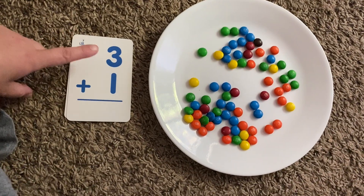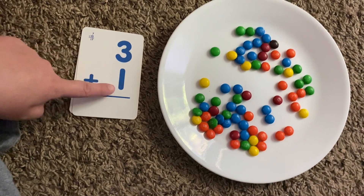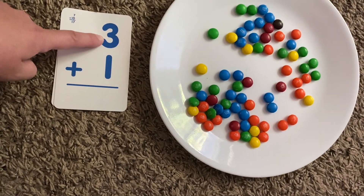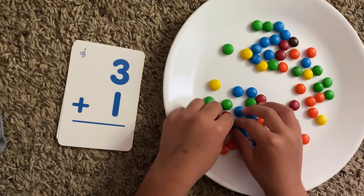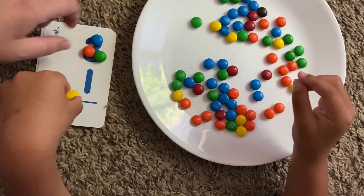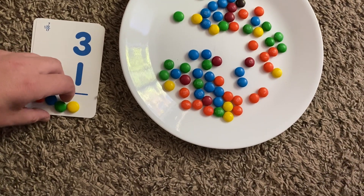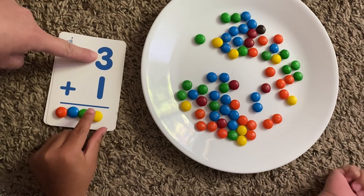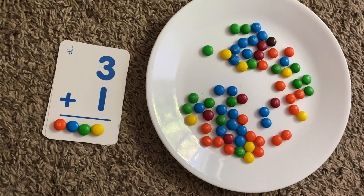All right, JJ. Now we have a bigger number on top. Do you know what number that is? Three. And what number is this one? One. Can you put three M&Ms on three? One, two, three. And can you put one M&M on one? Great job. Now we're going to move them underneath the line for the total. Can you count how many that is? One, two, three, four. So, three plus one is four. Great job.